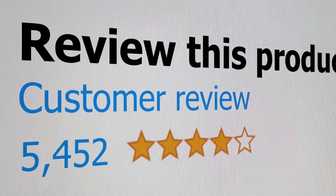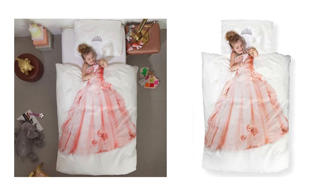Welcome to the channel, where you get to hear real reviews from real customers. Today we're going to listen to a number of Princess Bedding Set reviews.